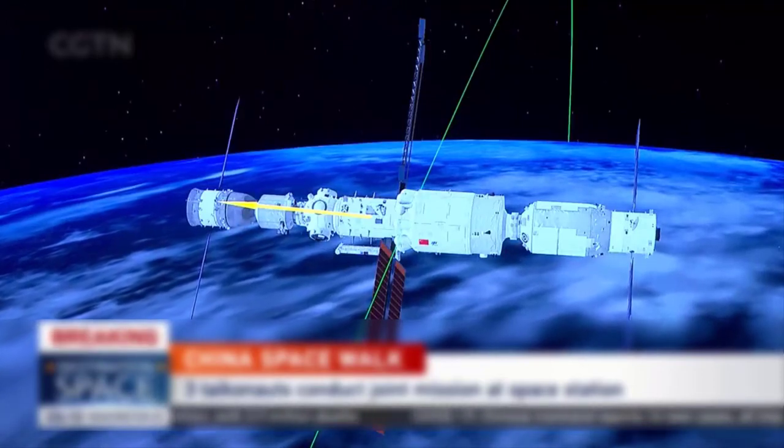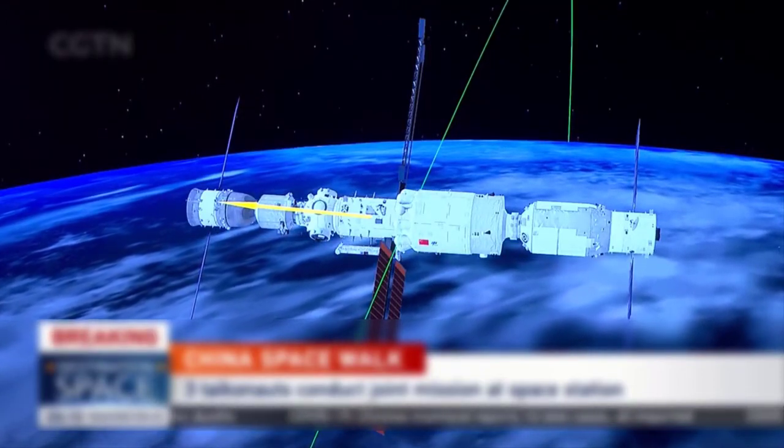Hello, Space Ultra viewers. We are back to you with an update on the Chinese space station.